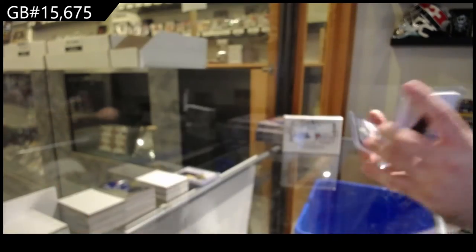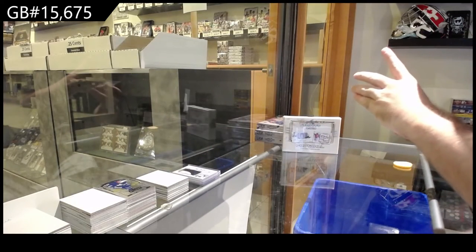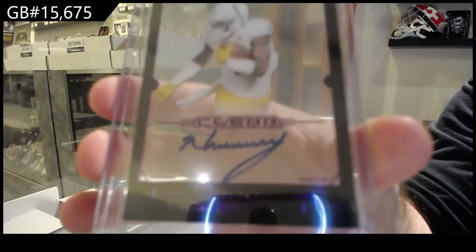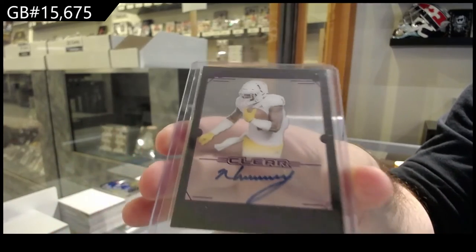The T spot. And we've got a Nakheel Harry auto for the H spot. Nakheel Harry.